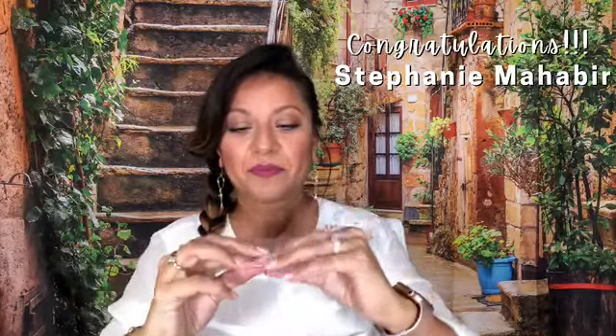And our lucky winner is Stephanie Mojave. Congratulations, Stephanie! If you're looking, you just won a gift card from Donna's Skin Studio for a Repechage Spa Fusion Mask.